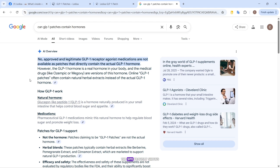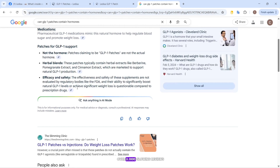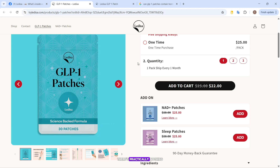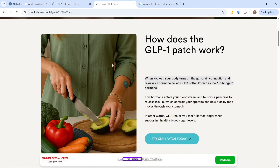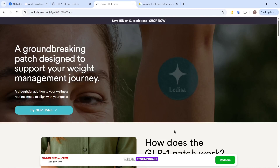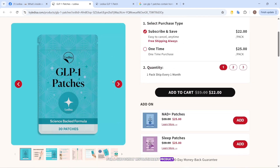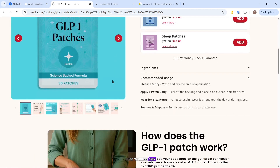On top of that, the site proudly shows over 3,000 glowing reviews. But when I searched outside of their own page, there's practically nothing — no independent feedback, no verified testimonials, just what they host themselves. For a supposedly revolutionary product, that silence is a huge warning sign.